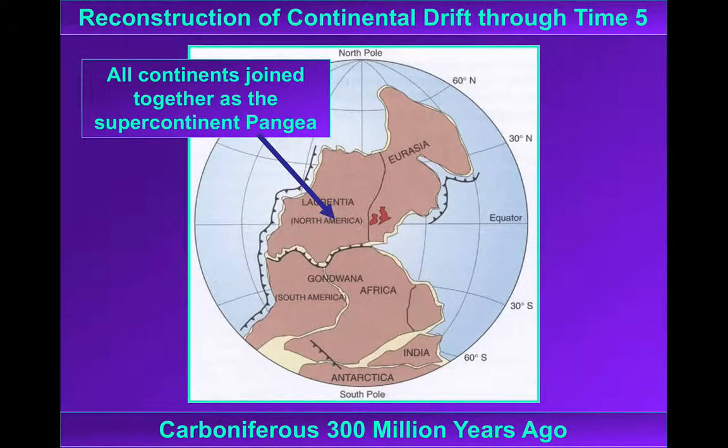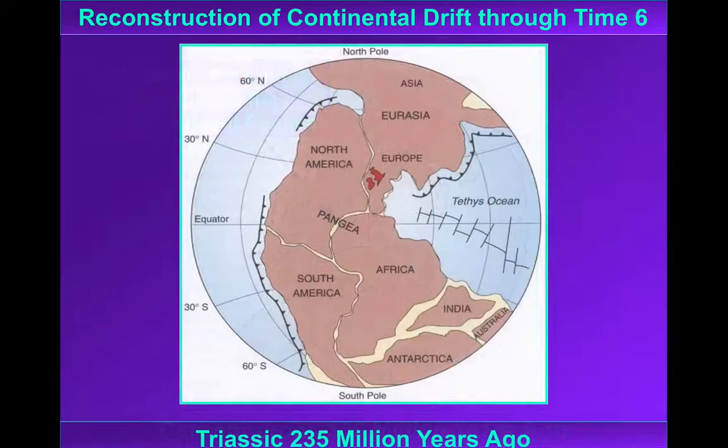300 million years ago, in the late Carboniferous, Britain joins with the rest of the continents as the supercontinent Pangaea. Magnetic inclinations at this time tell us Britain was around the equator. Britain's northward drift continued, though — by the Triassic we're getting on for 30 degrees north, very much in desert latitudes.